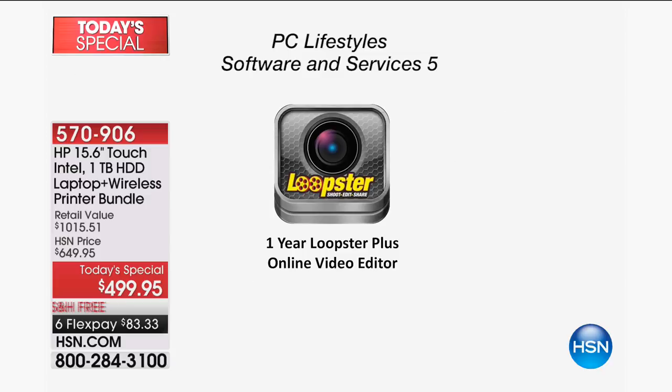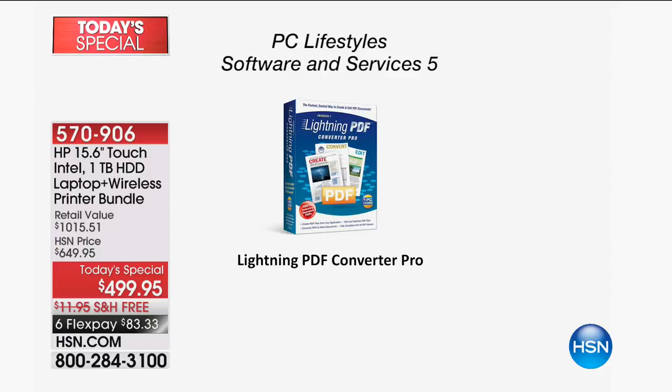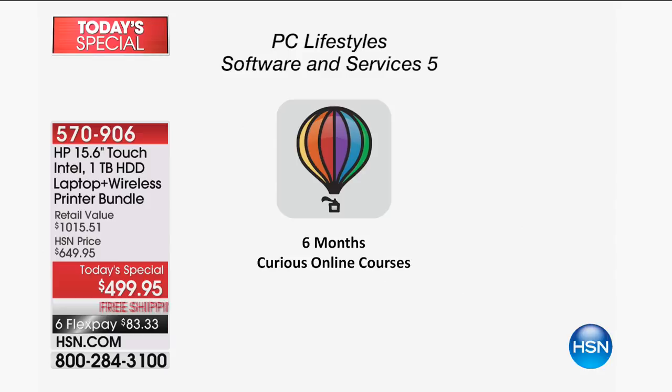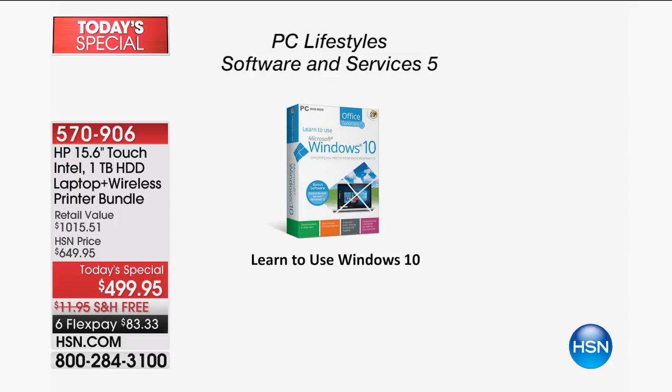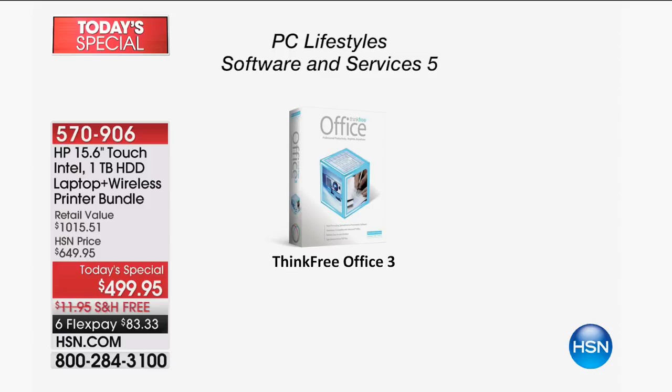A full-year membership to entertainment.com — the digital version with buy-one-get-one deals on restaurants, pet food, oil changes, you name it. Curious.com online courses — over 20,000 courses. Two years of Password Boss online to make better, tougher passwords. Security is so important. Easy Photo 3 to edit photos. Think Free Office allows you to create, edit, and view Microsoft Word, Excel, and PowerPoint compatible documents — and it's a full non-expiring lifetime program. You don't have to buy Microsoft Office.